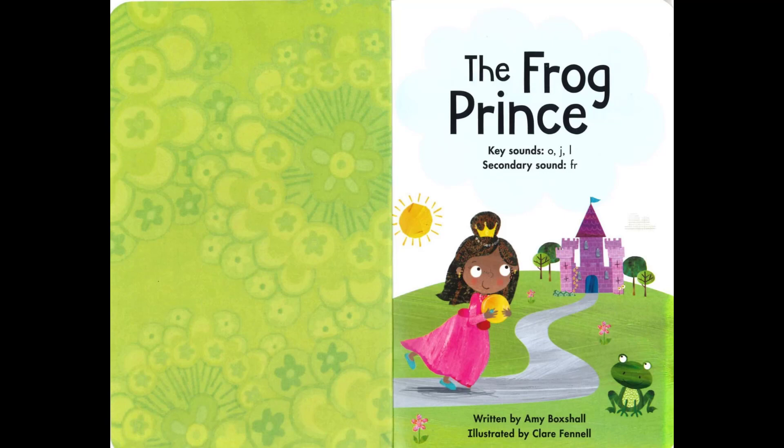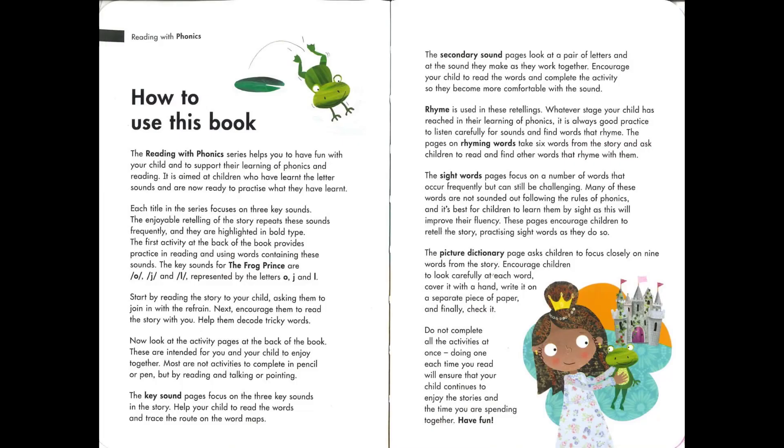The story was written by Amy Boxschall and it was illustrated by Claire Fennell. The Reading with Phonics series helps you to have fun with your child and to support their learning of phonics and reading. It's aimed at children who have learned the letter sounds and are now ready to practice what they have learned. Each title in the series focuses on three key sounds. The enjoyable retelling of the story repeats these sounds frequently and they are highlighted in bold type.